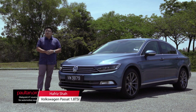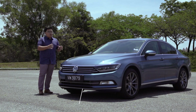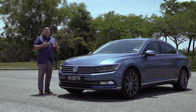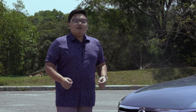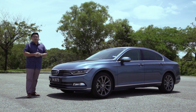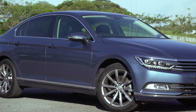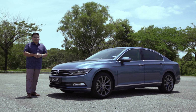The D-segment sedan market is very competitive in Malaysia, with so many options to choose from. The Volkswagen Passat, however, is pretty much the only European option with a mainstream appeal, next to the usual Japanese suspects. We've already compared the top-spec 2.0-litre models against more premium rivals in our Driven web series, and it fared quite well there. Here we have the 1.8-litre TSI, which is priced more closely towards the likes of the Honda Accord and Toyota Camry.